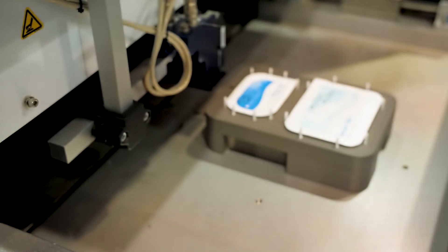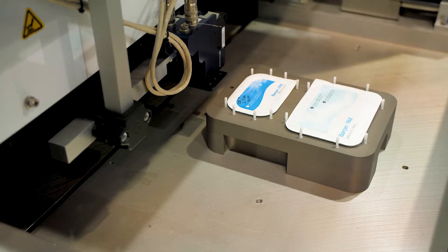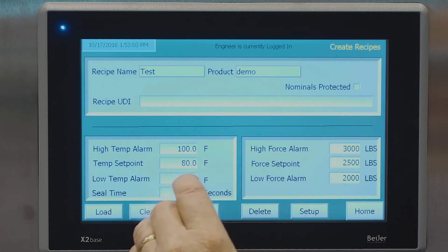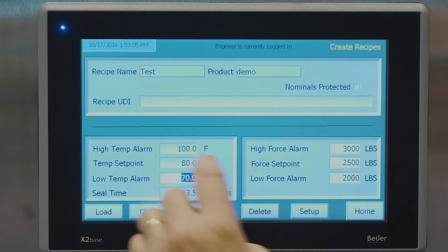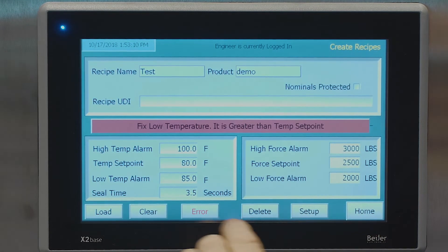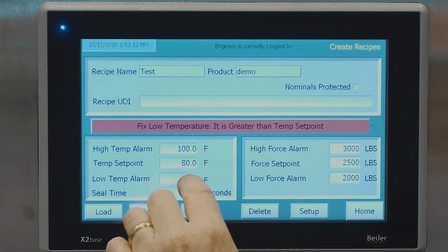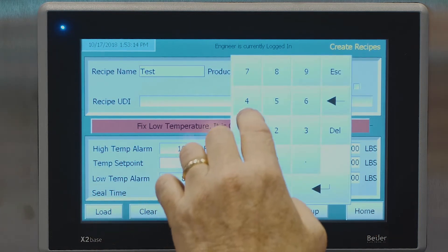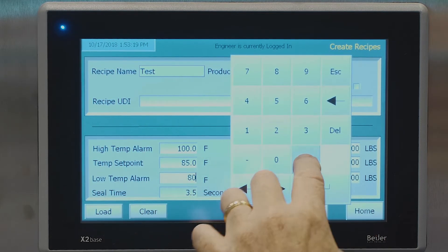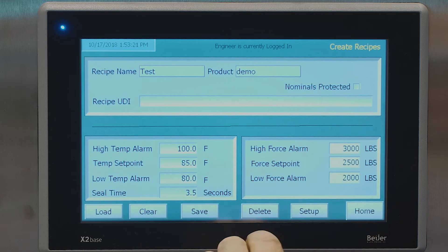If you have a traveler, router, or something going with your lot of medical device product, we can scan that or any other trackable item in your process and make sure everything matches perfectly before you have a permissive to operate the machine. In other words, your setup has been correctly checked and cross-checked by the system — no chance for operator error — and this is a recorded event that goes into our database.